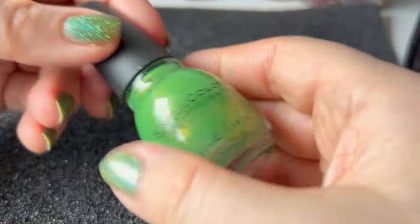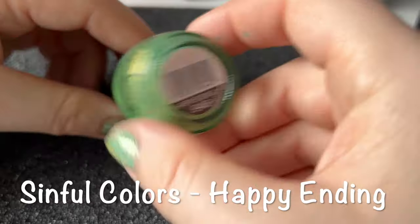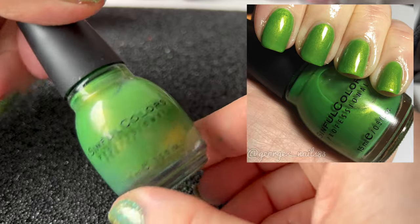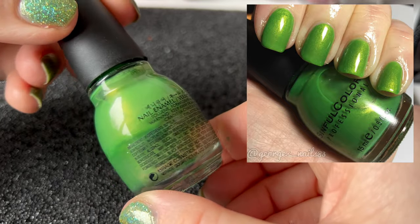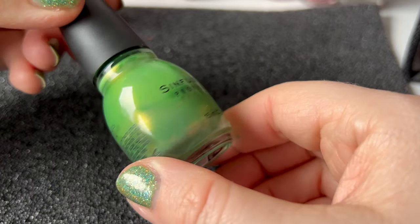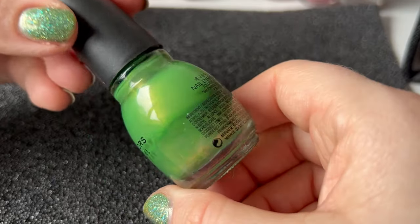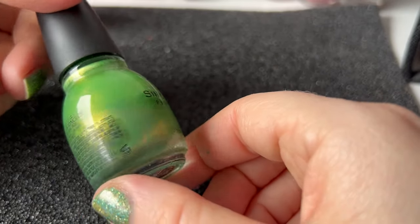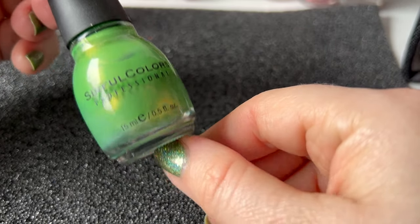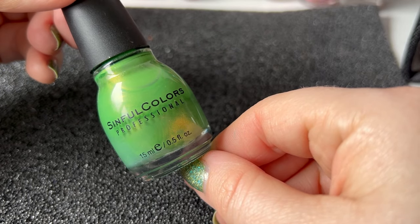Next we have a Sinful Colors — this one is called Happy Ending, and again quite an old one in my collection, but this is just gorgeous. It's got a yellowy gold shimmer through it, so it's something a little different for St. Patrick's Day but still a very stunning polish. Again, this is something you could pair with a glitter if you wanted to, or possibly nail art as well. So that is Happy Ending by Sinful Colors.